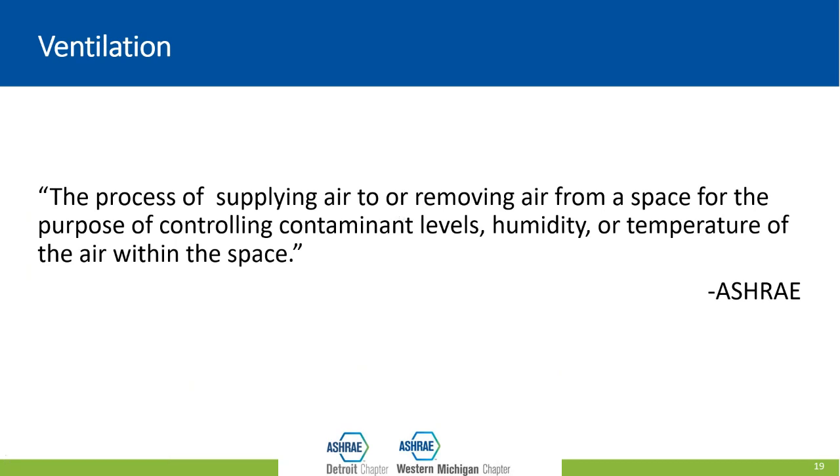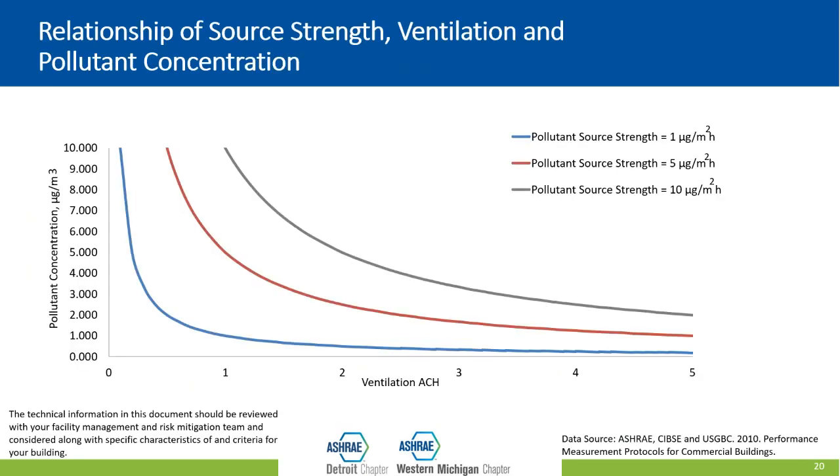Ventilation is the process of supplying or removing air from your space for the purpose of controlling the level, humidity, or temperature of the air within the space. Although much of the supplied air is recirculated air that has been cleaned and conditioned, an important component is the outdoor air percentage — air that has not been previously used. Continuously bringing in this outdoor air helps dilute the concentration of pollutants in the space. As shown in this graph, regardless of pollutant strength, the higher the ventilation rate and the more times we change that outdoor air, the lower the pollutant concentration in the space.